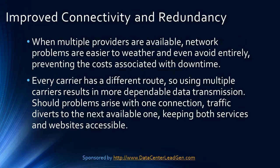Improved connectivity and redundancy: carrier neutrality has a significant impact on performance reliability. When multiple providers are available, network problems are easier to weather and even avoid entirely, preventing the cost associated with downtime. Every carrier has a different route, so using multiple carriers results in more dependable data transmission. Should problems arise with one connection, traffic diverts to the next available one, keeping both services and websites accessible.